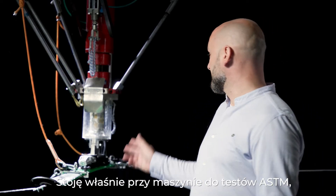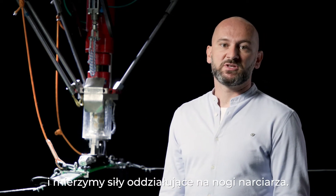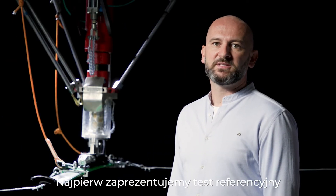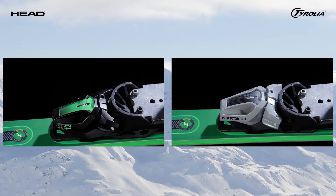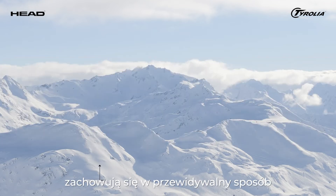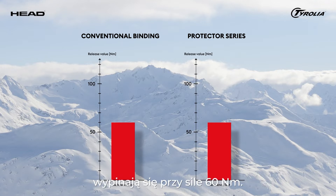I'm now standing with our ASTM testing machine, where we can simulate various falls and measure the corresponding forces on the leg. Today we'll show the Protector being run through two of these tests, and how its test results compare to a conventional binding. First we'll show the reference test for TWIST, the so-called ASTM 1.1. Here we can see that both bindings behave in a predictable way, with both models releasing at 60 Nm when set at DIN 6.